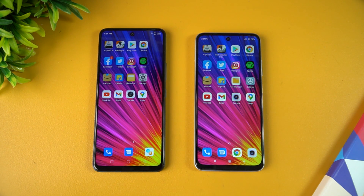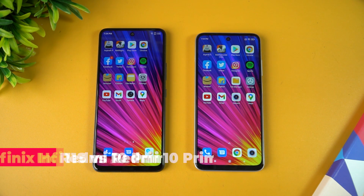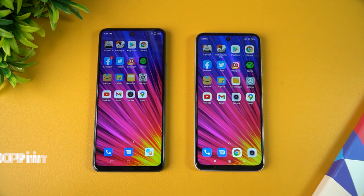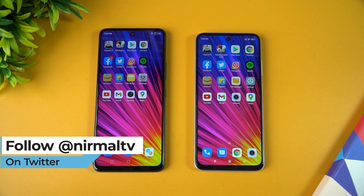Hello friends, welcome to Technique. In this video we're going to do a quick speed test comparison of two smartphones with quite similar hardware — the Infinix Hot 11S versus the Redmi 10 Prime. These are two budget smartphones in the 10 to 12K price segment. The Infinix Hot 11S is priced at 10,999 rupees while the Redmi 10 Prime is priced at 12,499 rupees.